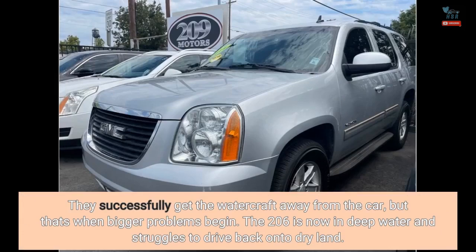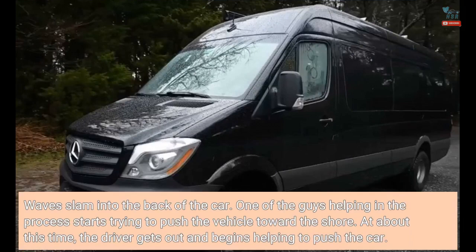They successfully get the watercraft away from the car, but that's when bigger problems begin. The 206 is now in deep water and struggles to drive back onto dry land. Waves slam into the back of the car, and one of the guys helping in the process starts trying to push the vehicle toward the shore. The driver then gets out and begins helping to push the car.